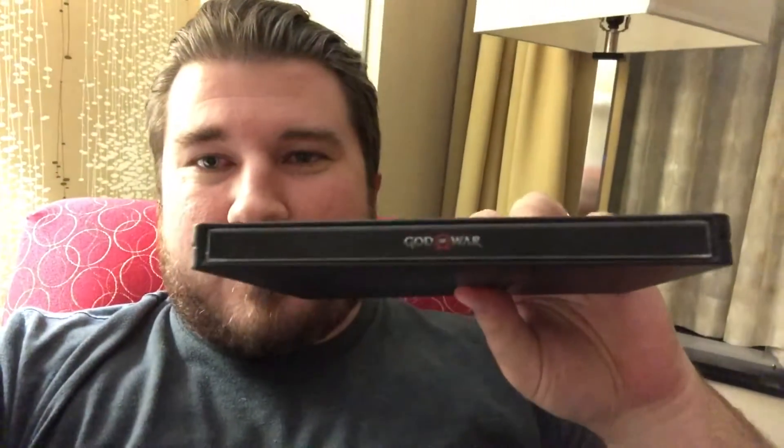This is it. See? God of War. Wow. What a game.